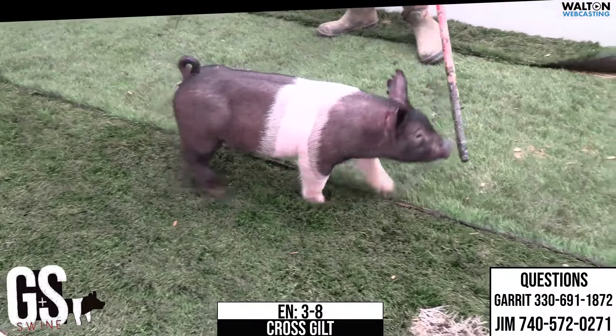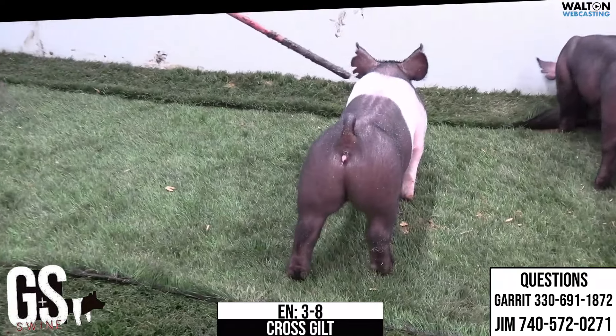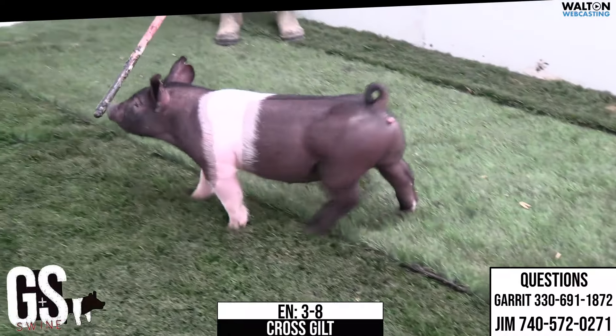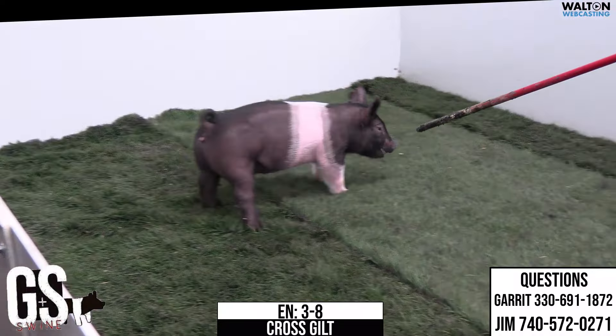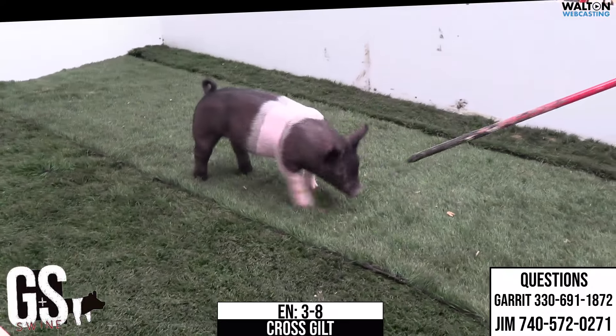Crossbred Gilt 3-8 coming across the pen — one of these buckle-up backdrop types. When she hits the ring she kind of has that right look: good profile, good head carriage, lovely skull, very boxy inner build, square inner build — kind of bare proportions as far as where we're at in the industry right now, as far as length of body.